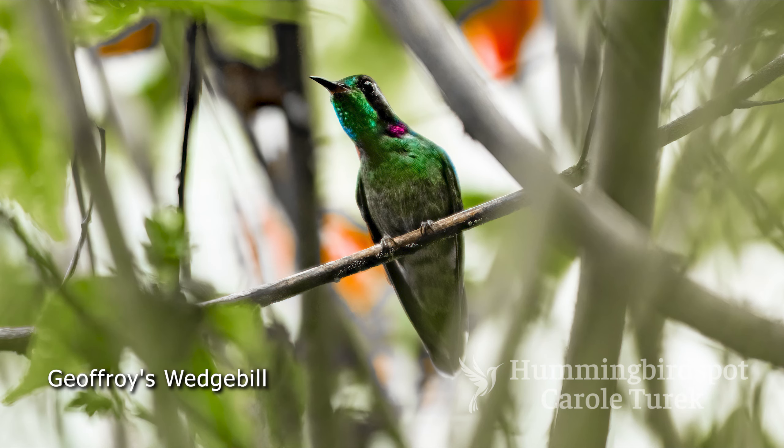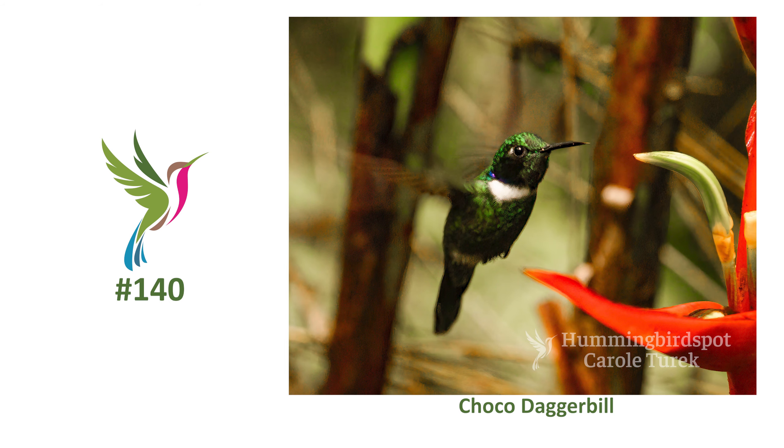At one time, there was only one species called a wedgebill — the wedge-billed hummingbird. But then it got split into Geoffroy's wedgebill, which we photographed in Peru, and this one, which was called the white-throated wedgebill. But the South American Classification Committee came up with different names. I tried to research it and can't really figure out exactly when all this came about. But now Geoffroy's wedgebill is called Geoffroy's daggerbill, and this bird that we photographed is now called Choco's daggerbill. E-bird is calling it Choco's daggerbill, so who am I to argue with E-bird? Here is the only picture I was able to get of the Choco daggerbill.